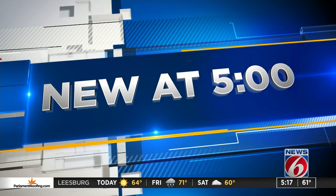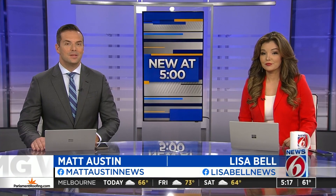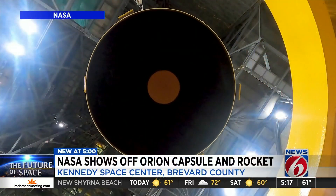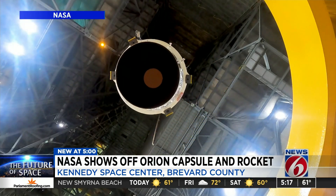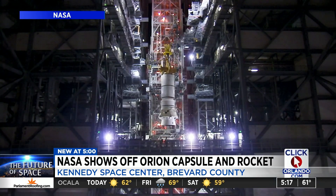Tonight, we're getting our first look at the new rocket and spaceship designed to fly the next man and first woman to the moon. News 6's James Barbero shows us the exciting new video of NASA's Space Launch System and Orion Crew capsule. The mega rocket, even more powerful than Saturn V, is coming together at the Kennedy Space Center and also NASA's Space Center in Mississippi.